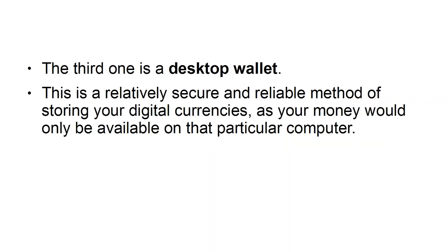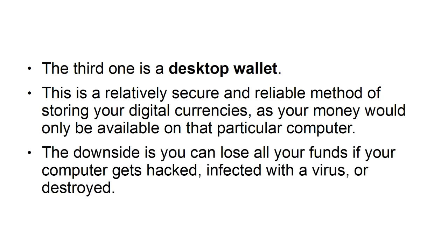The third one is a desktop wallet. This is a relatively secure and reliable method of storing your digital currencies, as your money would only be available on that particular computer. The downside is you can lose all your funds if your computer gets hacked, infected with a virus, or destroyed.